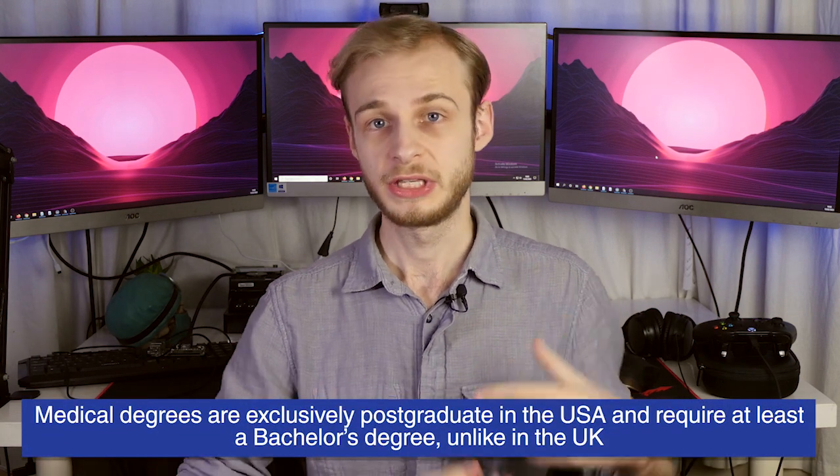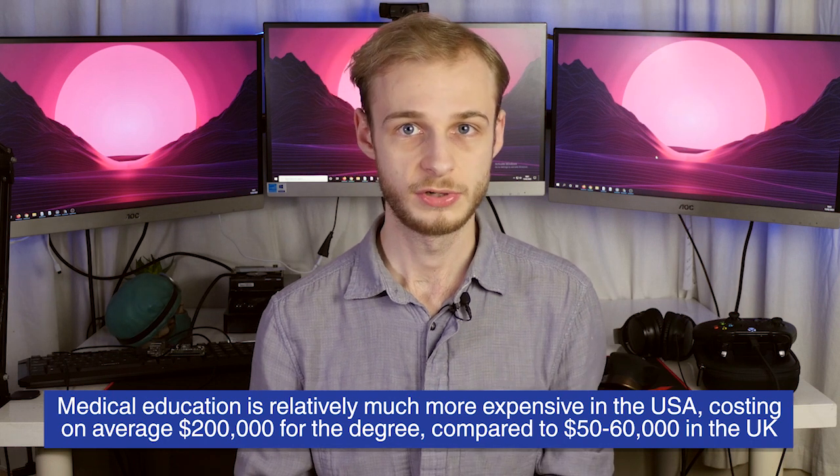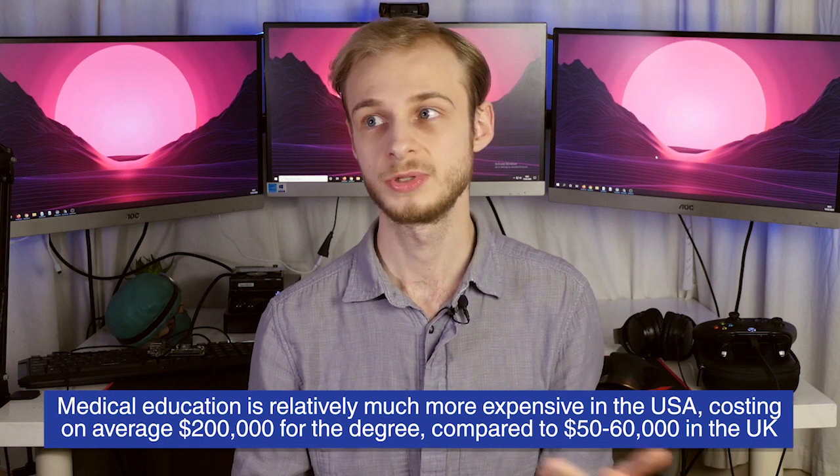Just a quick primer on how the American medical education system is different to the UK system. Firstly, it's postgraduate only. In the UK you can do a postgraduate medical degree such as the four-year program I'm doing, but in America you require a first degree, a bachelor's of some description, before you're allowed to go to medical school. It's also very expensive. Over here we pay about £9,000 a year for tuition — so about $60,000 for a five-year medical degree — whereas in America the cost is closer to $200,000, and more if you go to a private school.